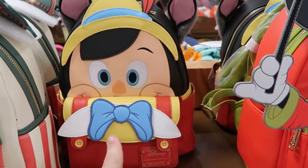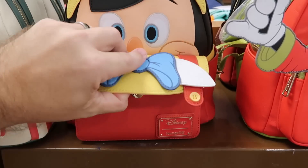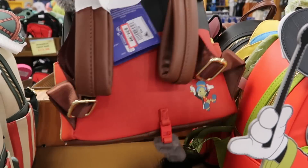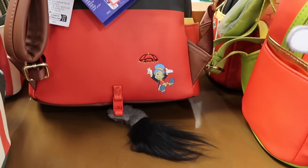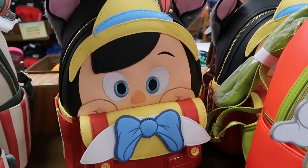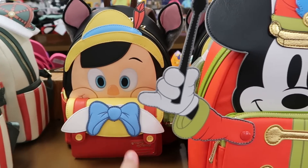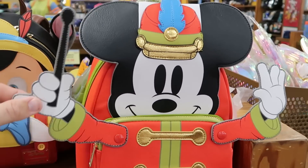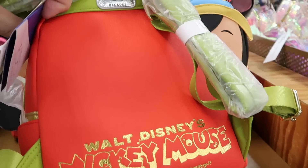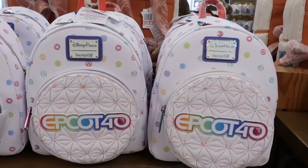They have the Disney 100 Decades backpacks back in stock — the Pinocchio one has embroidered fuzzy donkey ears, a front compartment, a removable tail, Jiminy Cricket, and the Disney 100 Decades logo on the back, $35 from $98. The Mickey Mouse Band Concert one has hands that actually move, $40 from $85.